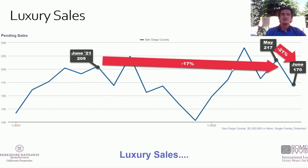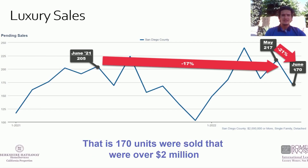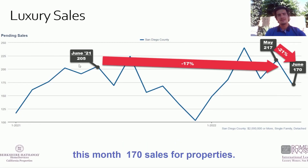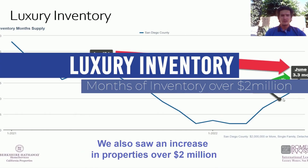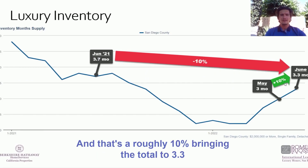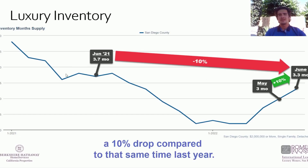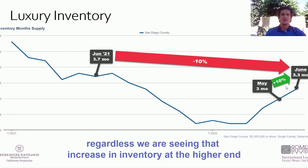For luxury sales, we saw a 21% decrease for properties over $2 million in San Diego — 170 units sold this month compared to 205 sales last year, a 17% drop year-over-year. For luxury inventory, we also saw an increase of roughly 10%, bringing the total to 3.3 months worth of inventory. That is actually still a 10% drop compared to last year when we were at 3.7 months, but regardless, we are seeing that increase in inventory at the higher end as well.